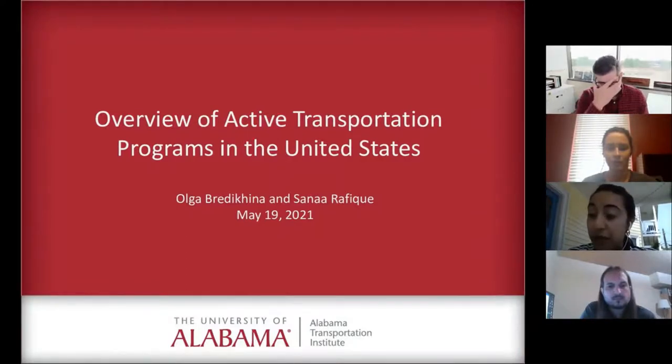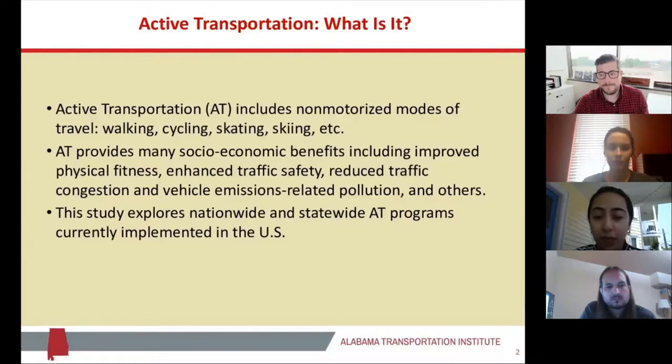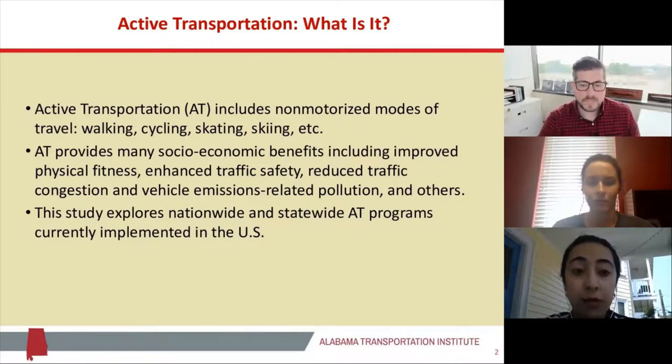Over the past several years, more and more state and local governments are adopting active transportation programs, but there is still an existing lack of literature on this particular topic. We felt that research on this topic would actually contribute to the ongoing discussion about the expansion of active transportation programs across the US. Active transportation essentially comprises non-motorized modes of travel, including walking, cycling, skating, skiing, etc. It provides a lot of socioeconomic benefits, including improved physical health, enhanced traffic safety, reduced traffic congestion, and reduced vehicle emissions-related pollution. Our specific study deals with existing nationwide and statewide active transportation programs implemented in the US.